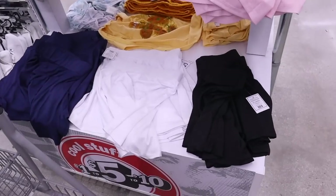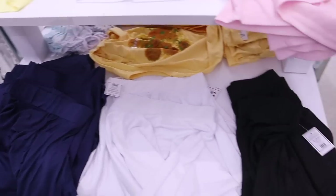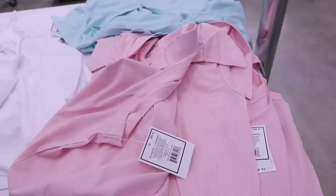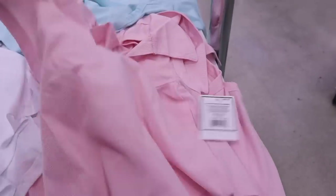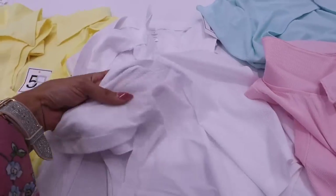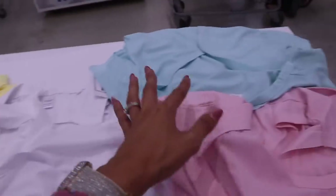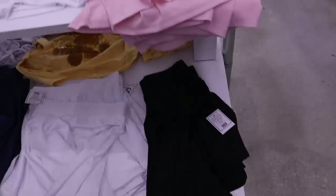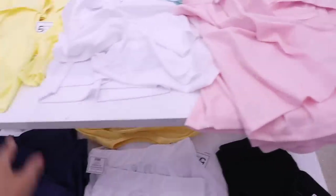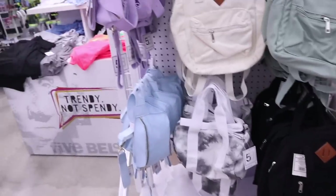They actually sell skater skirts at Five Below in blue, white, and black — they feel really nice. There are bright color tops to go with them for a ten-dollar outfit. The tops are see-through so you'd want to wear a matching bra or lace bralette. They have bright yellow and mint green tops too. A white skirt paired with these would look so cute.